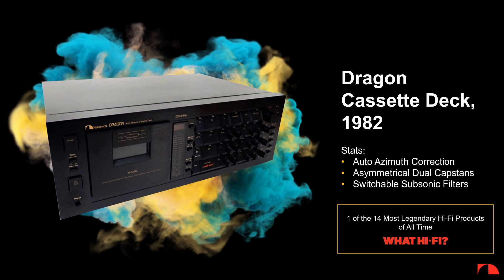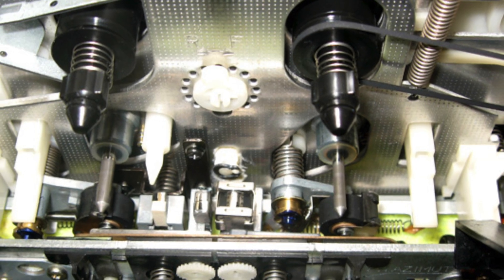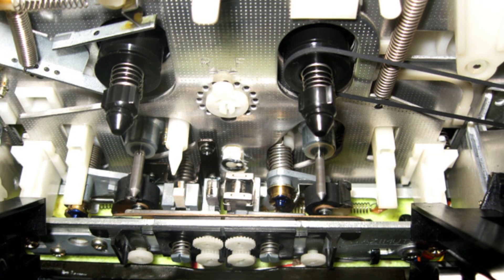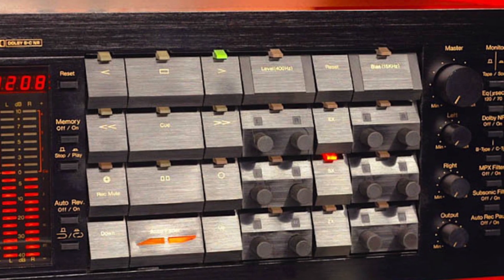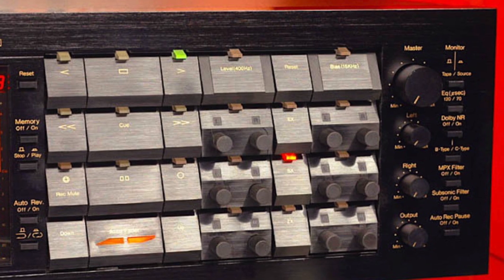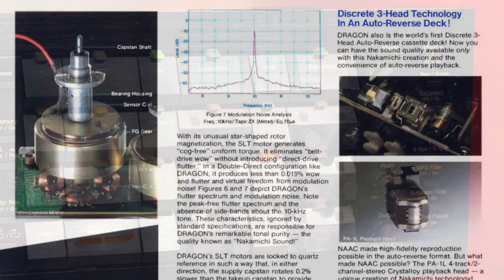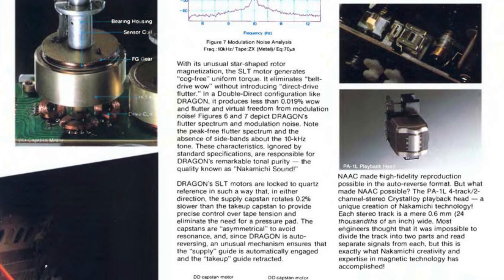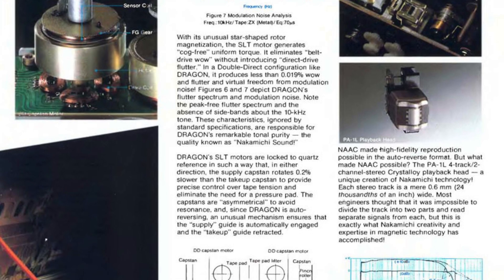Nakamichi as a company produced a lot of world-class cassette decks. Most of them are based on a model number like the 700, the 1000, the 505, etc. The name Dragon was given to a product for the first time in 1982, instead of a model number, as it is a truly remarkable piece of engineering wonder. It was also commercially the most successful Dragon, selling over 100,000 units with an average retail of over $2,000 — roughly equivalent to about $8,000 to $9,000 today.